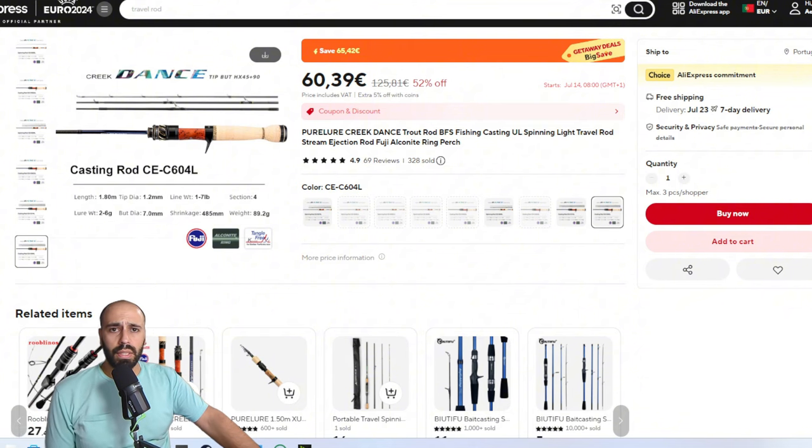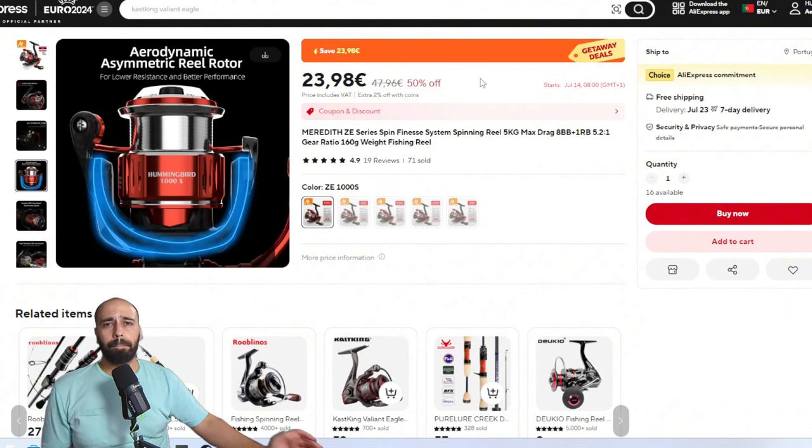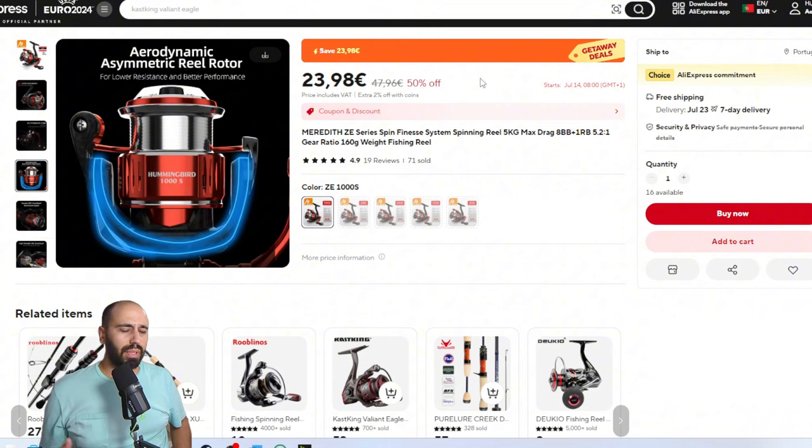Moving on to reels. On the spinning side, the cheapest option I recommend — also for color matching — is the Meredith Z. You can also go with the Me Fine Legend C and the Me Fine Pro Darren Carbon. I've tested it, the video isn't done yet, but it's actually a pretty cool reel at 30-something euros. The Meredith Z is €23, inexpensive and pretty good for the price.